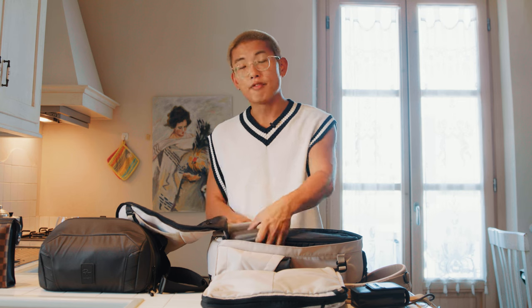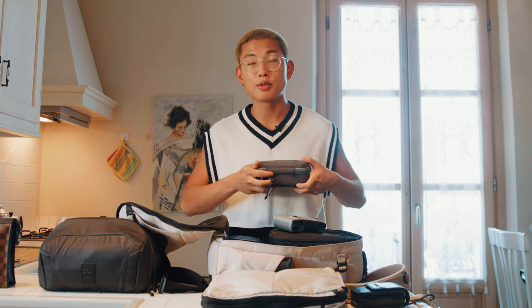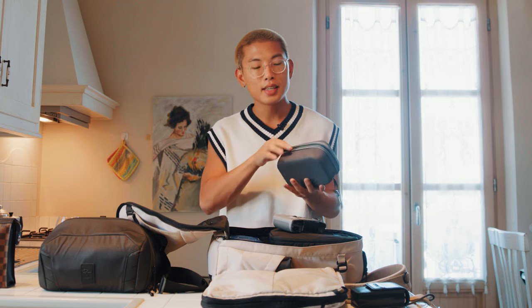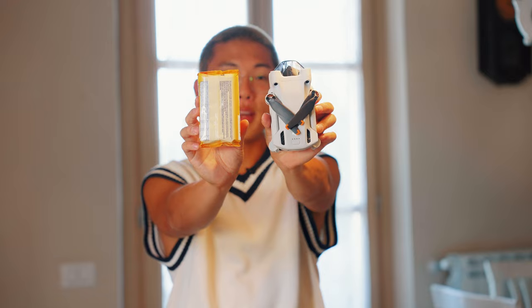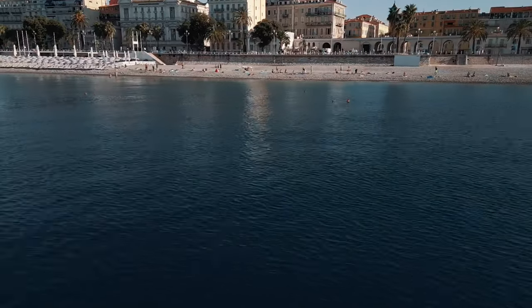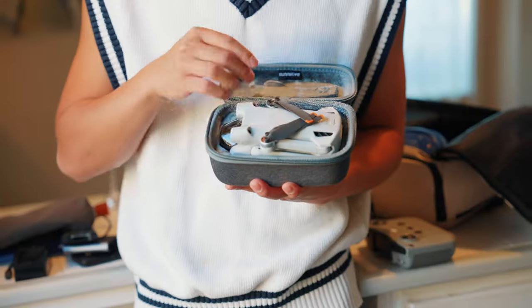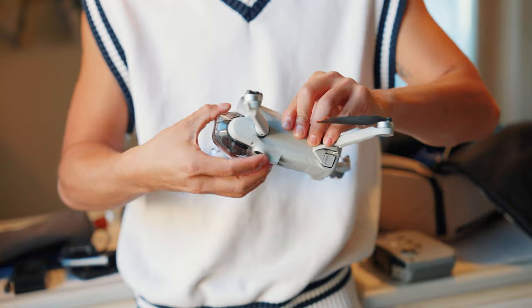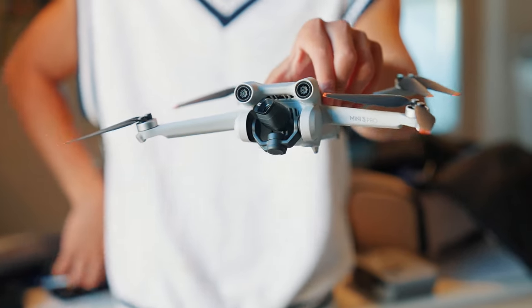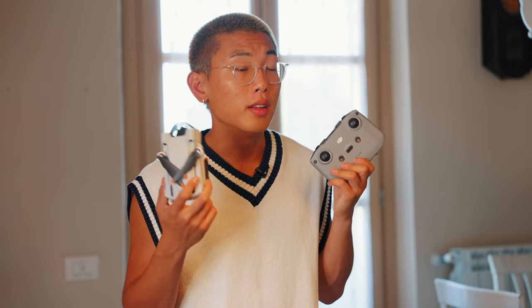Right below is where I store some extra gear. The first addition is a brand new drone — I recently picked up the DJI Mini 3 Pro. Given the fact that it is so small and compact, it allows me to carry this drone anywhere I'm going, and especially while traveling around Europe I don't want to be carrying around a huge drone. Having something that fits in the size of my hand and still gets me that cinematic 4K quality has honestly been a game changer.